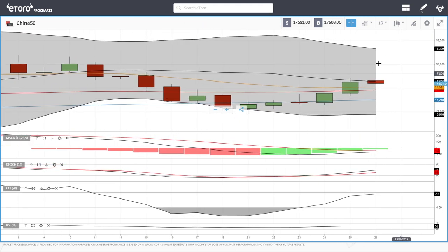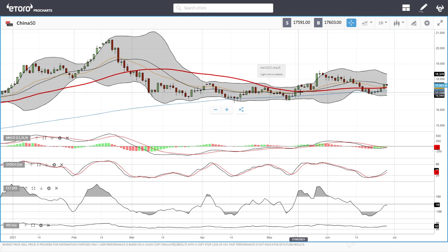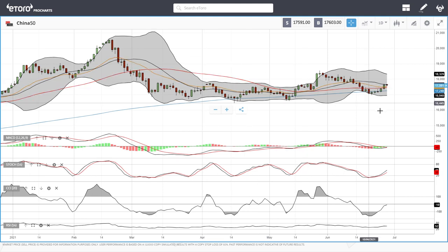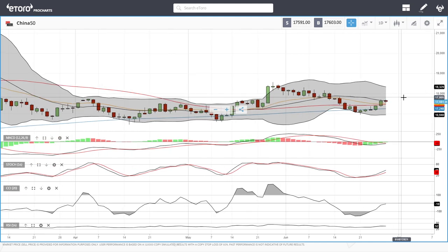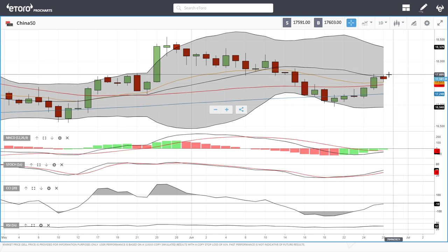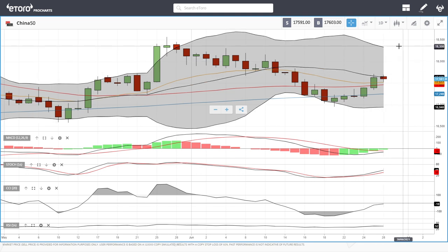The China 50 is struggling here in the middle of the Bollinger Band and we are approaching the end of the month, which usually means we're going to see a rally. We can see what happened last month and the month before — it tends to rally at the end of the month and then decline at the beginning of each month. We have been rallying since the bottom around 16,000-17,000, coming up to around 17,700. We fell towards the 20 exponential and found support there, so the question is whether we manage to break above the middle of the Bollinger Band and head towards 18,000 and beyond.